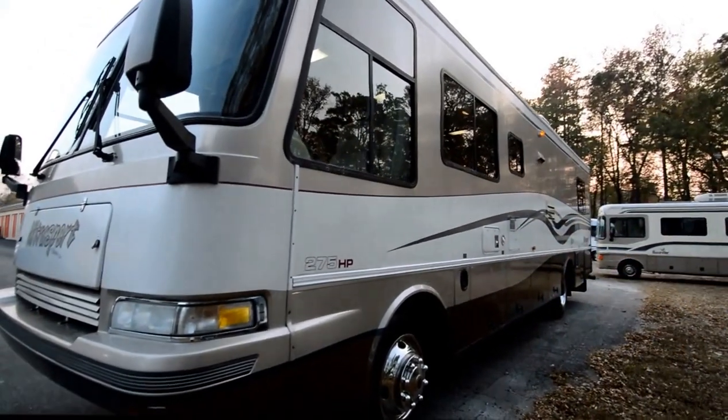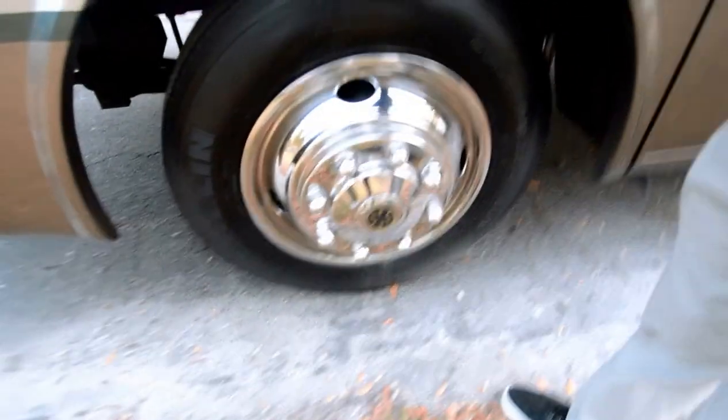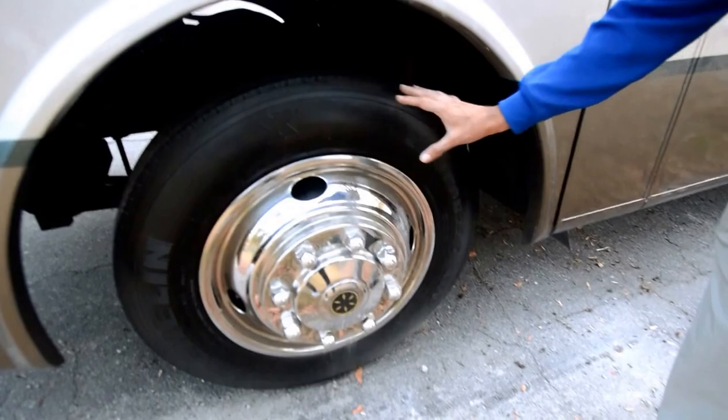It's got a 5.9 liter ISB Cummins, 275 horsepower engine. Michelin tires — they're not original, but they're not new. They're a 2008 date code. You can replace them if you like. They're not showing lots of dry rot cracks, but there are some.